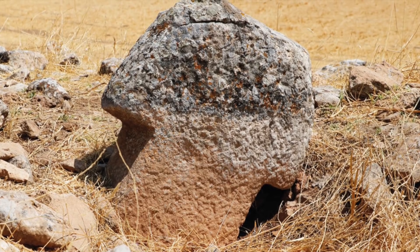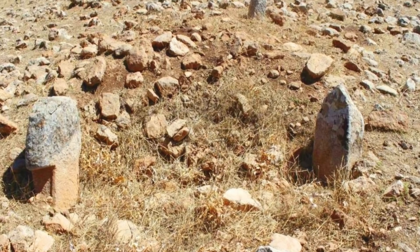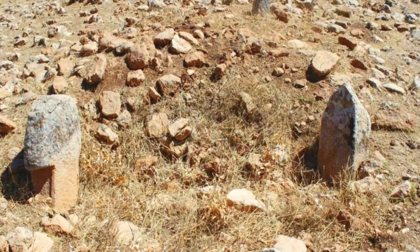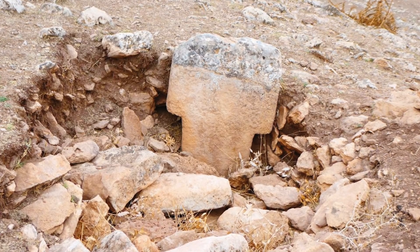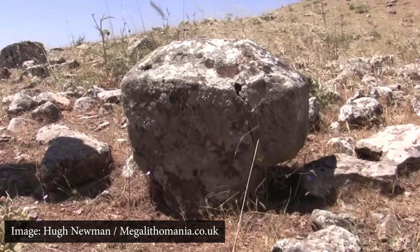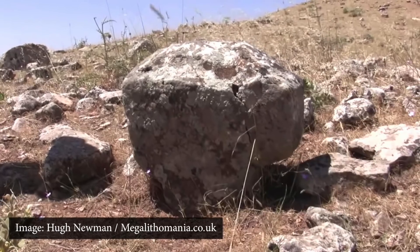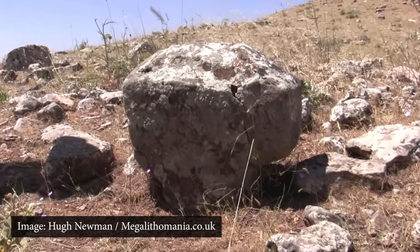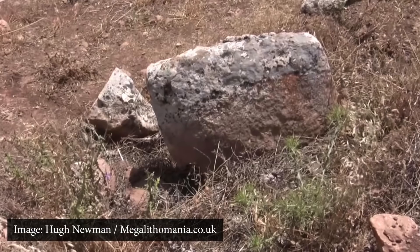These pillars of Karahan Tepe were discovered in 1997, but were surveyed in 2000, in 2011, and again two years ago. Surveys were initiated by Istanbul University and headed by Professor Nesmi Karol. The survey showed more than 250 T-shaped pillars, and experts are almost certain they date back to the same period as Gobekli Tepe, sometime between the 10th and 7th millenniums BC.